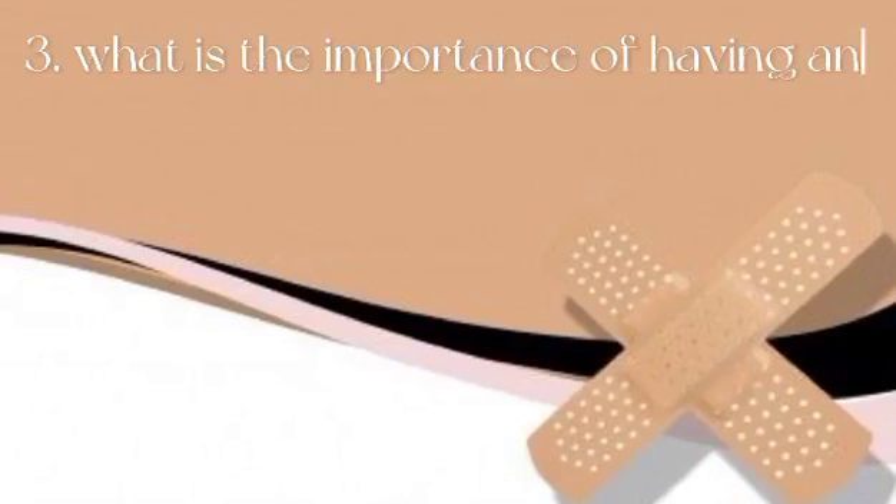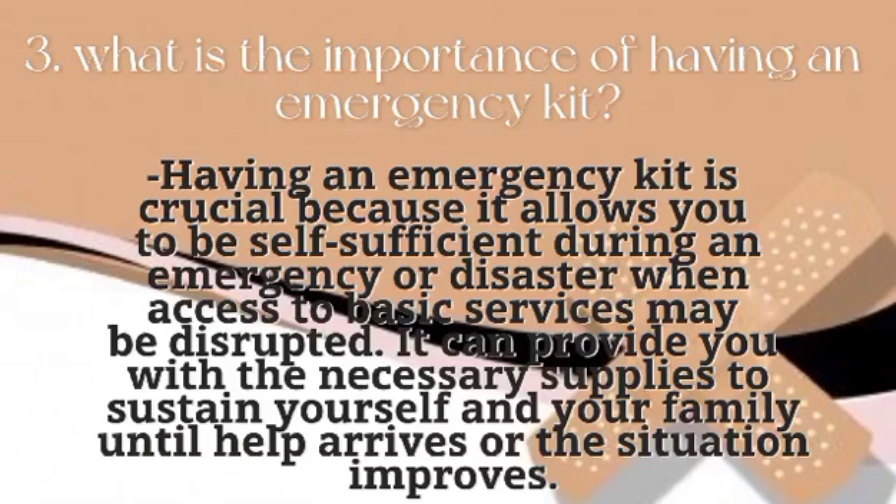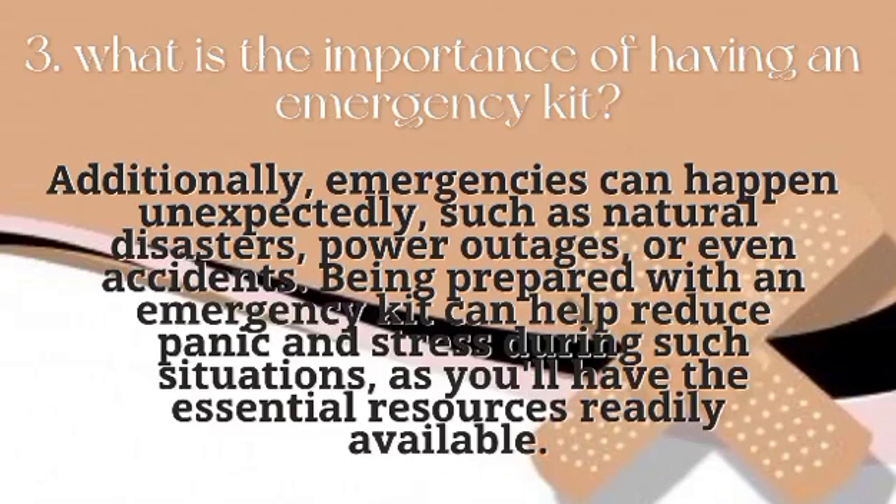What is the importance of having an emergency kit? Having an emergency kit is crucial because it allows you to be self-sufficient during an emergency or disaster when access to basic services may be disrupted. It can provide you with the necessary supplies to sustain yourself and your family until help arrives or the situation improves. Additionally, emergencies can happen unexpectedly, such as natural disasters, power outages, or even accidents.